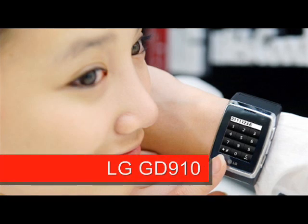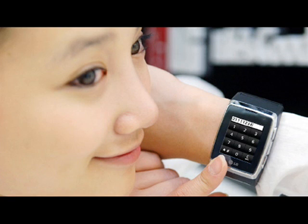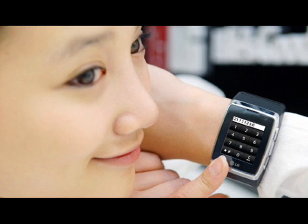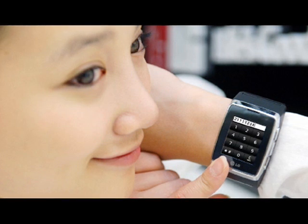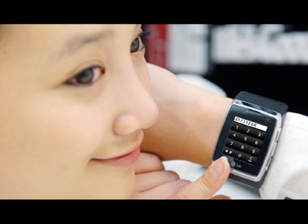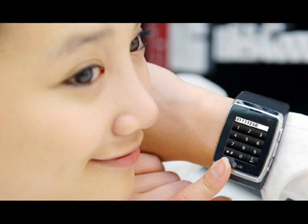Taking a completely different approach is the LG GD910 wristwatch phone, due to be shown next month. This tiny device has a 1.4-inch touchscreen display, an MP3 player, Bluetooth, speakerphone and HSDPA support so that it can enjoy 3.5G downloads.